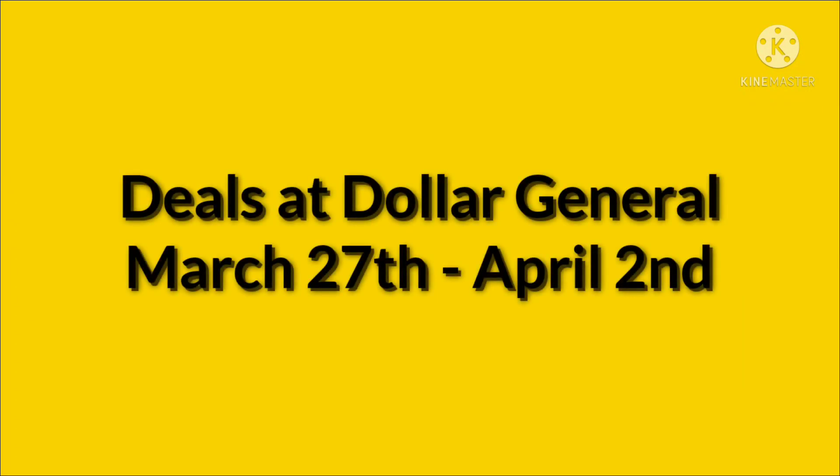Hey everyone, welcome to my channel. Today I'm going to go over the deals at Dollar General that are good March 27th through April 2nd with digital coupons from your Dollar General app.